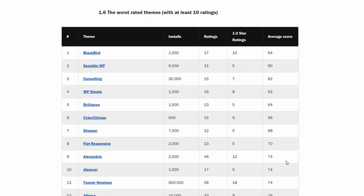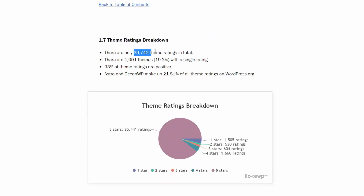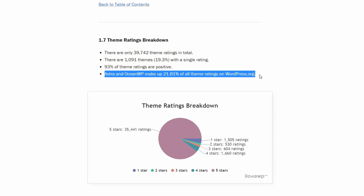And now for the worst rated themes. I decided to exclude the themes that had less than 10 ratings, as I didn't want 1 or 2 bad reviews to get a theme on this list. Two of these 12 themes are no longer being updated. It is interesting to see 2019 on this list, even though 3 and a half stars out of 5 is not that bad. The total number of ratings for all themes is close to 40,000, and 93% of them are positive. The ratings of Astra and OceanWP themes combined represent close to 22% of all theme ratings on WordPress.org.